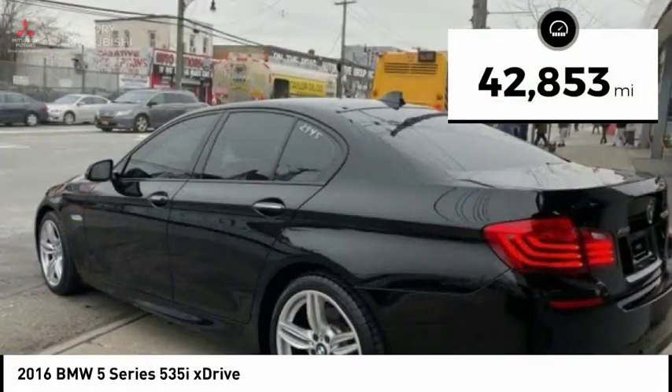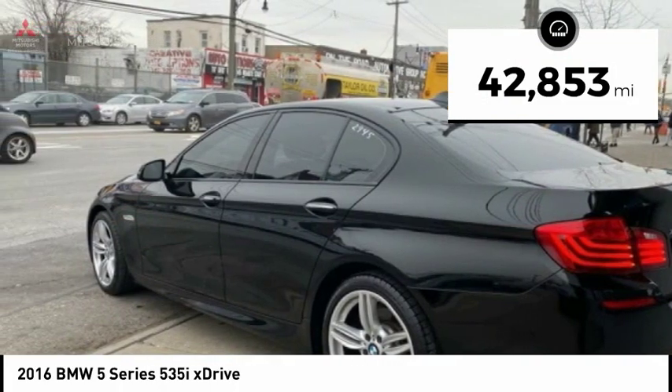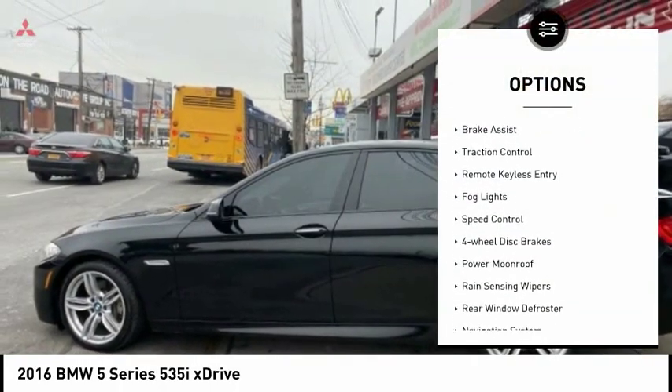This vehicle has less than 45,000 miles. Here are some of this vehicle's great options: electronic stability control,